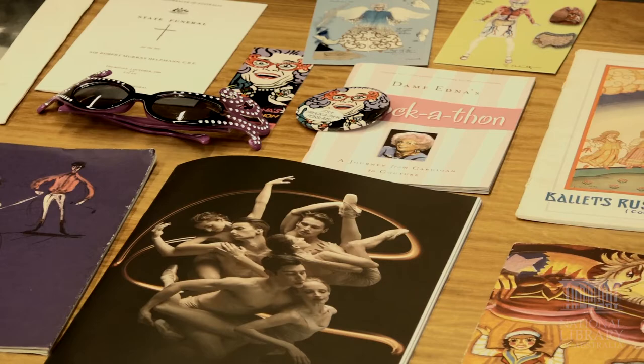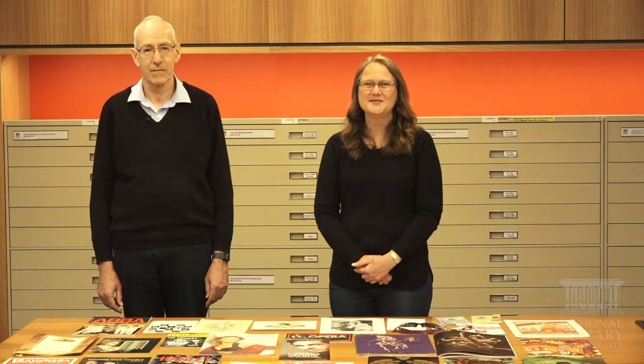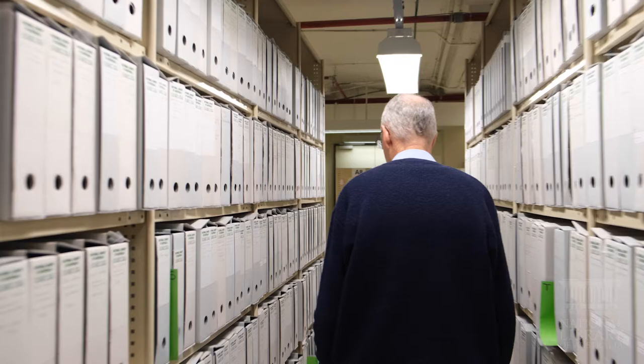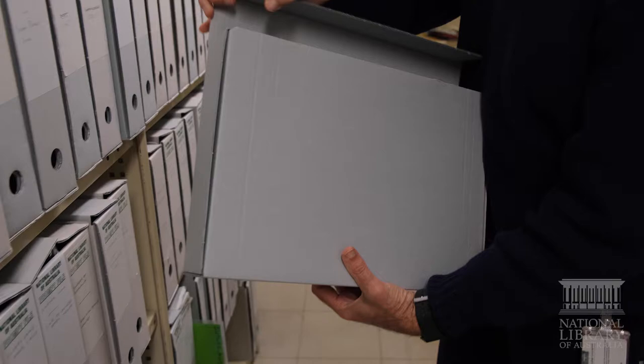As the prompt collection relates to the performing arts it mainly contains programs but may also include subscriptions, brochures, flyers, invitations and tickets. Because of their size, posters are stored separately and magazines in the library's serials collection. The prompt collection is vast. It currently contains 5,269 collections and uses over 300 metres of shelving.